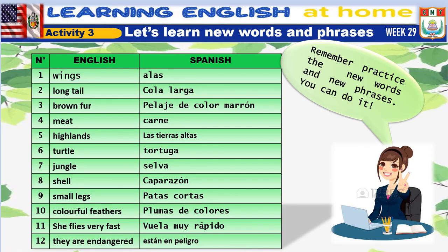Activity 3. Let's learn new words and new phrases. Repeat after me.